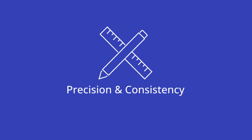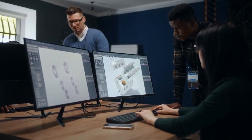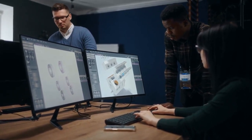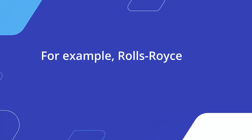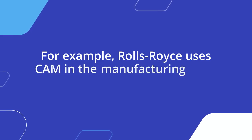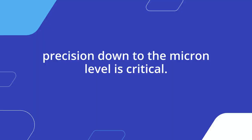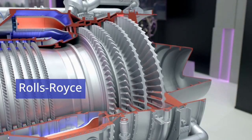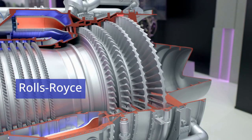One of the primary advantages of CAM is its ability to ensure precision and consistency in manufacturing. CAM software controls machines like CNC (Computer Numerical Control), allowing for the production of components with extremely tight tolerances. For example, Rolls-Royce uses CAM in the manufacturing of jet engine components, where precision down to the micron level is critical. By automating these processes, Rolls-Royce ensures that each engine part meets the stringent safety and performance standards required in the aerospace industry.